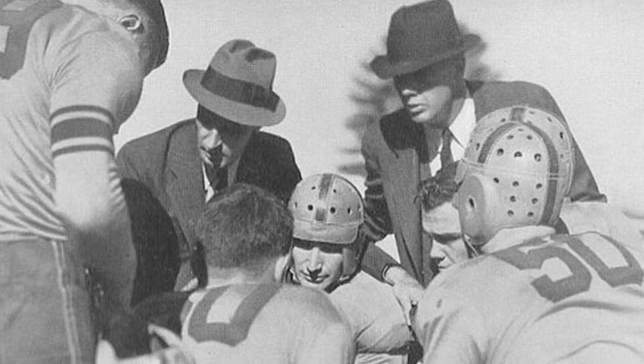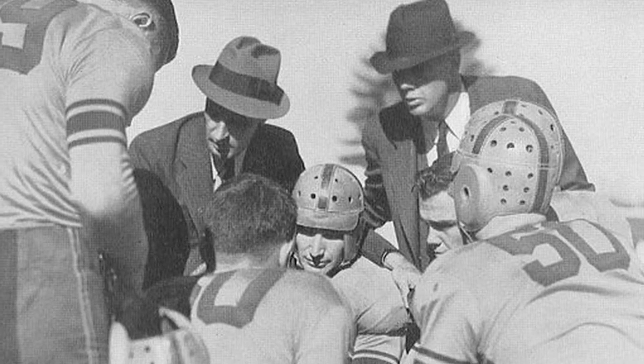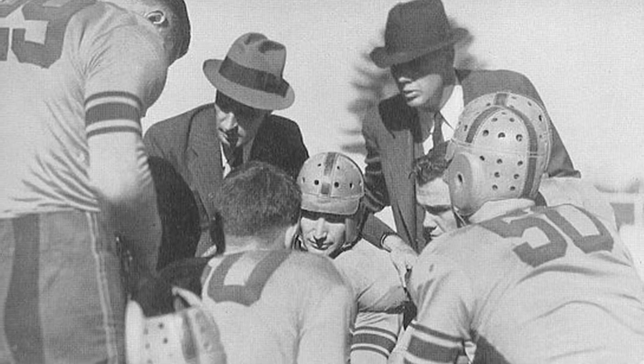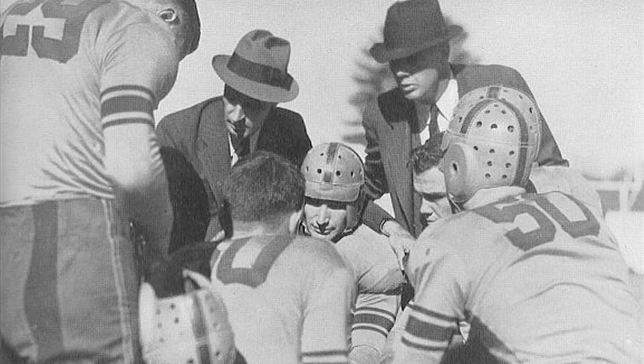So he worked with the School of Textiles at Clemson to develop uniforms that could hold their color better from the constant washing and the exposure to sunlight. Their recommendation was to use deeper colors such as Northwestern Purple and Burnt Orange.